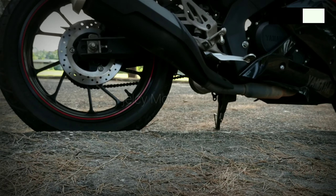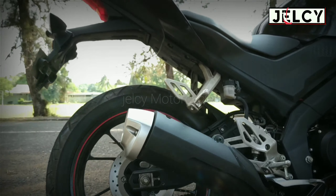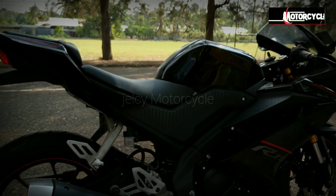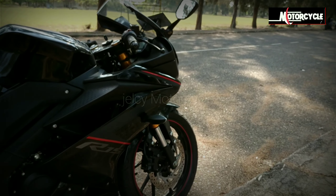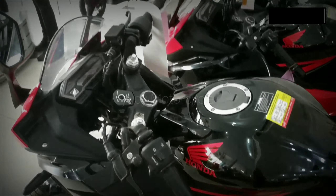Oke guys, mari kita bandingkan perbedaan atau persamaan mendasar saja dari kedua motor ini. Mungkin belakangan ini kehadian berita Yamaha R15 di kalangan motor sport membuat persaingan penjualan semakin memanas, untuk memikat hati para motor sport lovers.